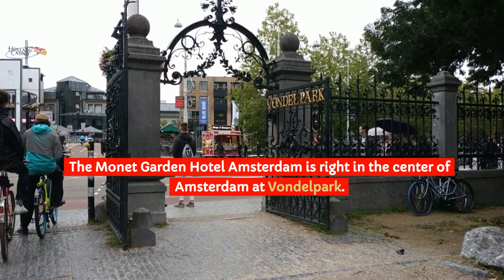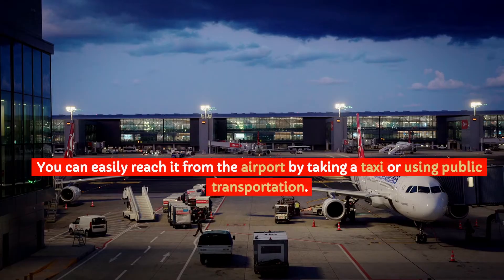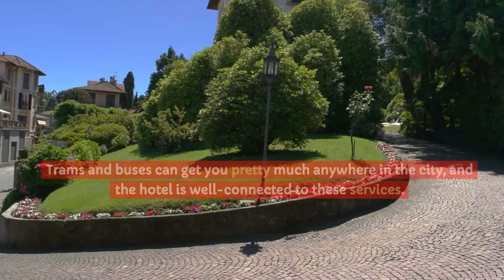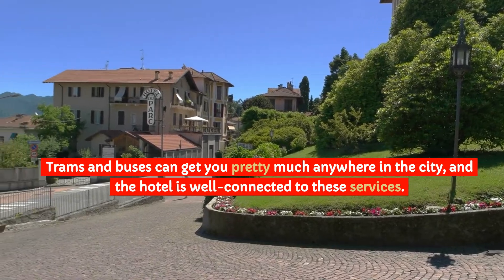The Monet Garden Hotel Amsterdam is right in the center of Amsterdam at Vondelpark. You can easily reach it from the airport by taking a taxi or using public transportation. Trams and buses can get you pretty much anywhere in the city, and the hotel is well connected to these services.